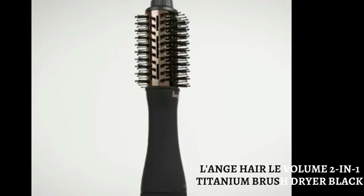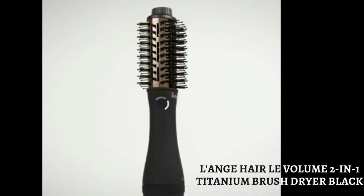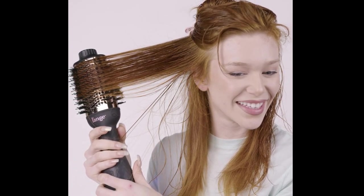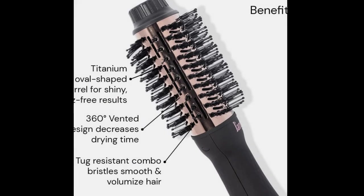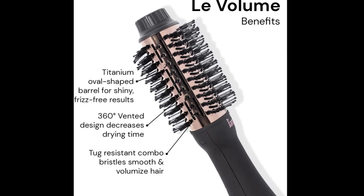Lang Hair Low Volume 2-in-1 Titanium Brush Dryer in black. Blow out your way — whether you're looking for sleek straight hair, mega volume, or beautifully wavy tips, get it all with this 2-in-1 titanium brush dryer. Less drying time, faster results: the unique oval-shaped cylinder features 360-degree airflow and titanium plates to help smooth, shape, and add volume while quickly drying hair.